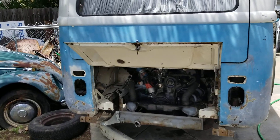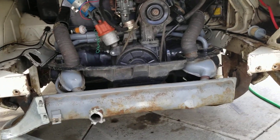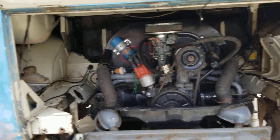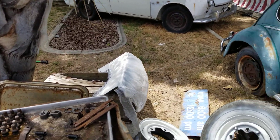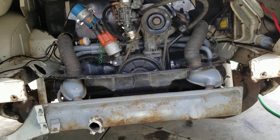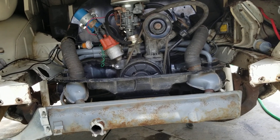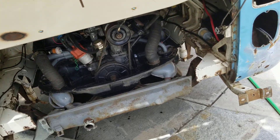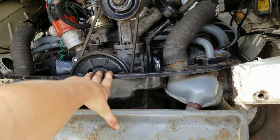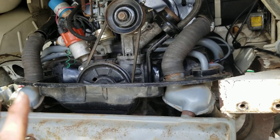Hello everybody, just due for a new update because we've actually done quite a bit. As you can see, the engine is in the bus. I've got the apron right there — I was painting it so it's not in yet, and I don't want to put it in until we fire it up just in case I have to take it back out. We don't know if it will fire up yet but we're planning on doing that tomorrow. Isn't she pretty?